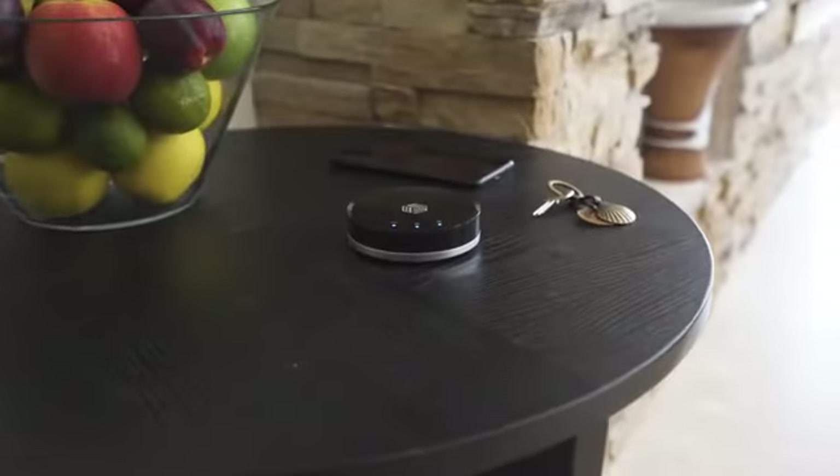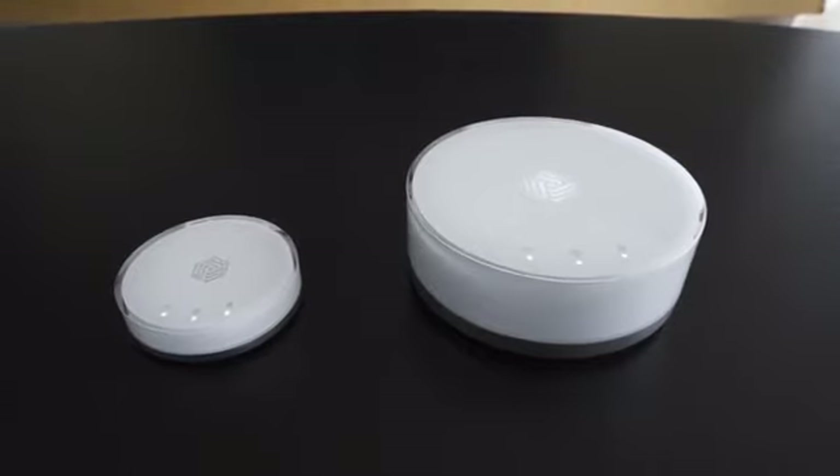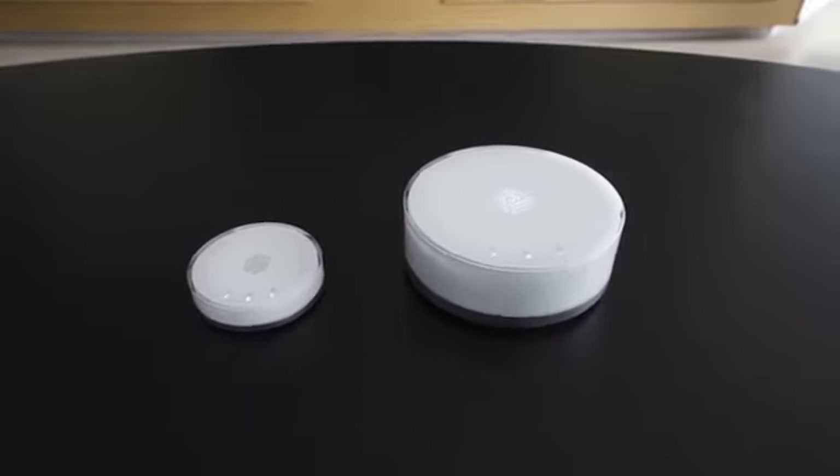We'd like to introduce you to the Invisbox 2 and the Invisbox 2 Pro — a total online privacy and security solution for your home without compromise.